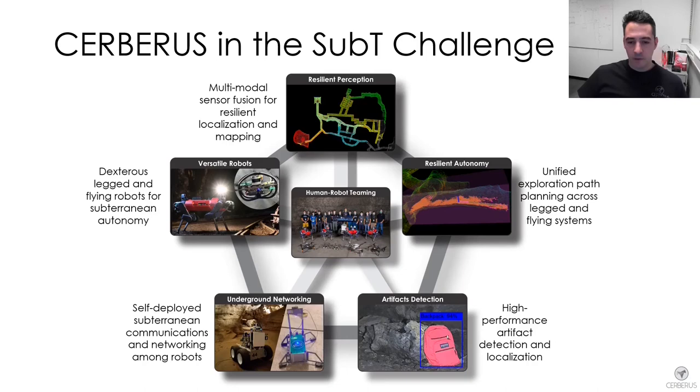With my colleagues having now presented all the details for each of our main functionality modules — from robots to perception to autonomy, artifacts and communications — I would like to discuss how we competed in the Subterranean Challenge from 2018 to 2021, and also some lessons learned throughout this fantastic experience.